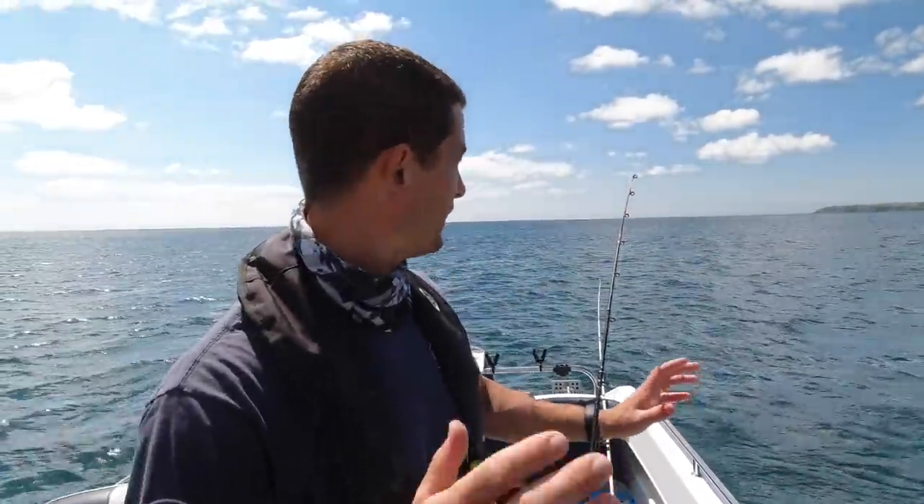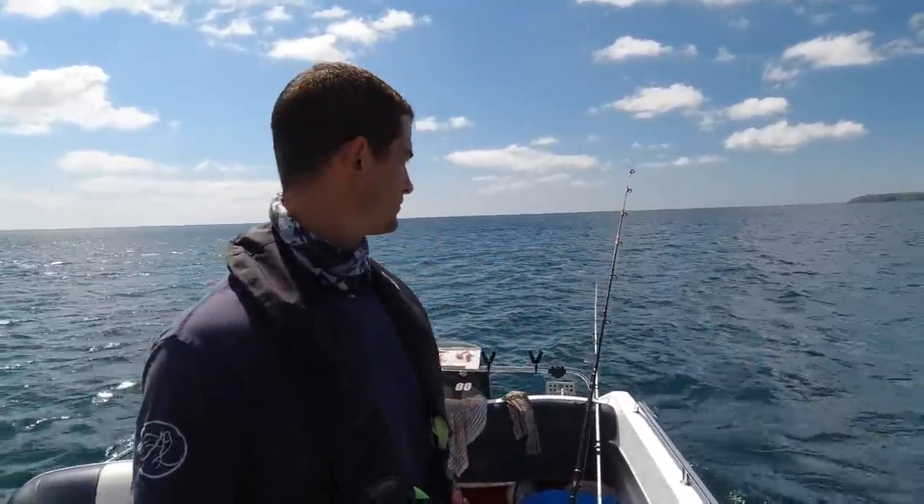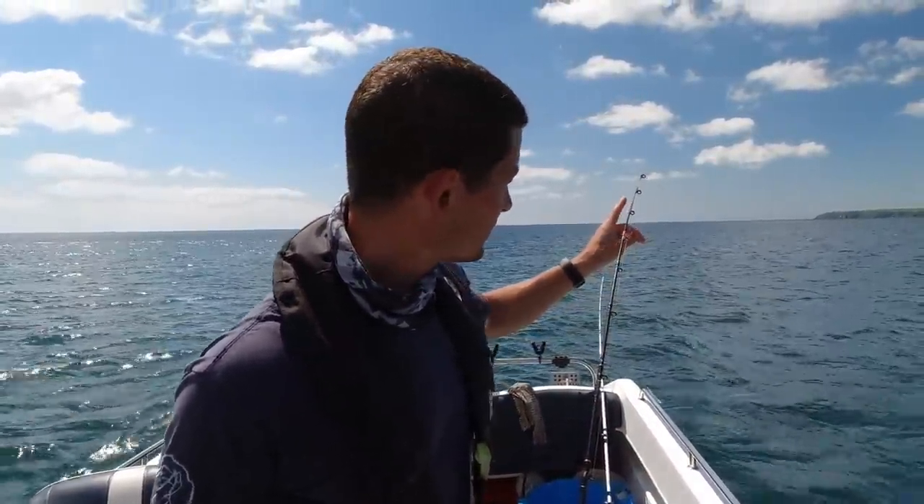I've re-anchored in this new spot and the wind has picked up, but we are getting a nice bite on this rod. Just exactly the same method, exactly the same rigs, same baits, just a different location. See the bite?